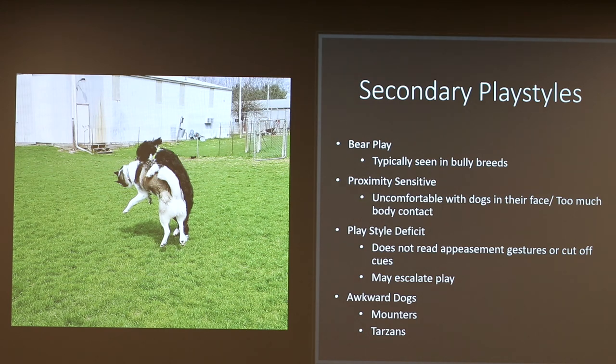Proximity sensitive dogs are mostly your runner dogs as a secondary trait — they're going to be uncomfortable with dogs that are in their face or with too much body contact. Subi is a proximity sensitive dog; he does not like in-your-face dogs. Play style deficit dogs have built social skills but do not always read appeasement gestures or cut-off cues. Appeasement gestures are like face licking or excessive sniffing, where a dog is saying 'please be my friend.' Cut-off cues are when a dog is saying 'I don't want to play anymore.' These dogs tend to escalate play into aggression, so monitor them closely.